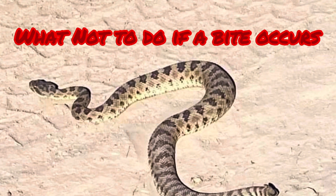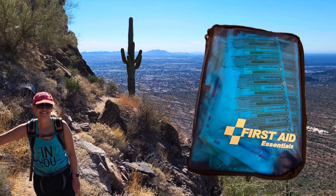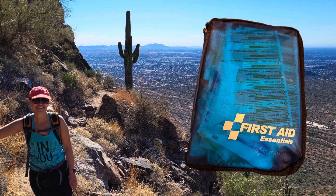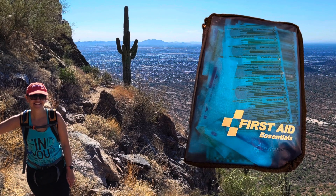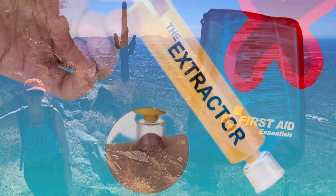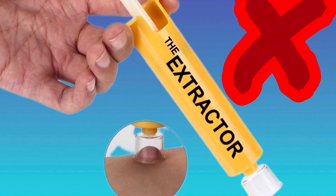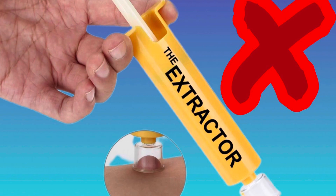What not to do if a rattlesnake bite occurs: there is a lot of old thinking when it comes to snake bite first aid. Do not apply ice to the area. Do not use an incision or tourniquet. Do not administer drugs or alcohol. Do not use electric shock treatment. Do not try to suck out the venom. Do not buy or use snake bite kits — research strongly suggests these do more harm than good, as the suction cups may actually force the venom even deeper into the tissues.